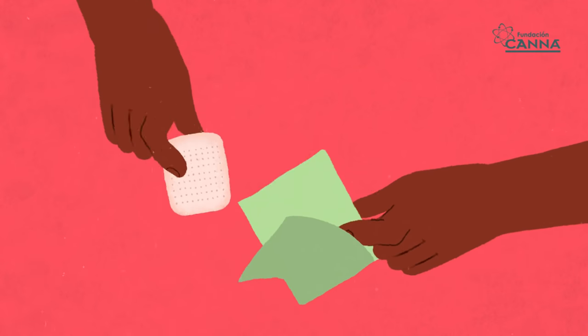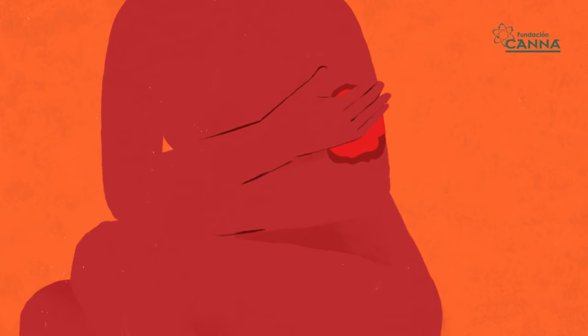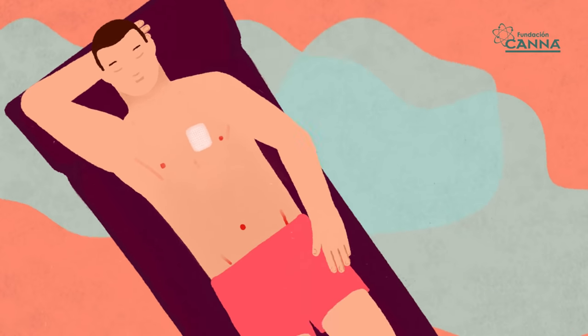There are also specific formulations in the form of patches. This is a way to administer cannabinoids through the skin, and in this way they pass to the general circulation system and act on the entire organism.